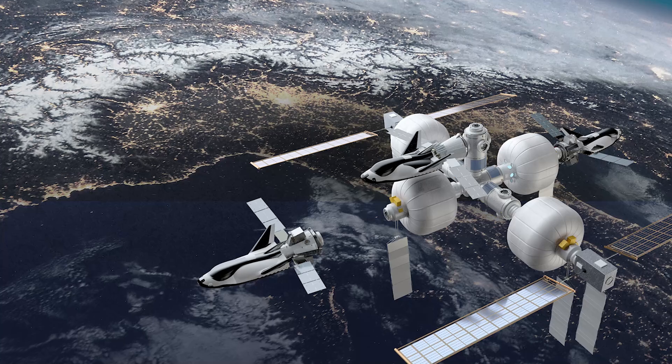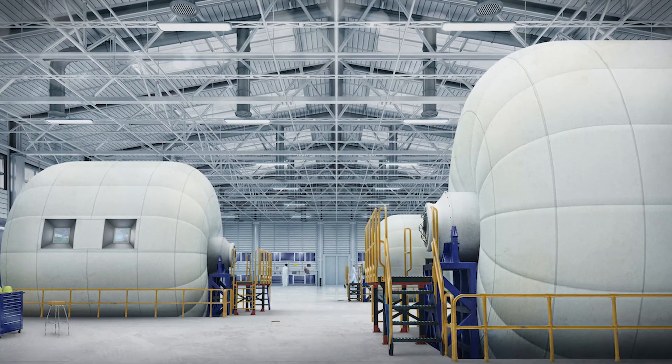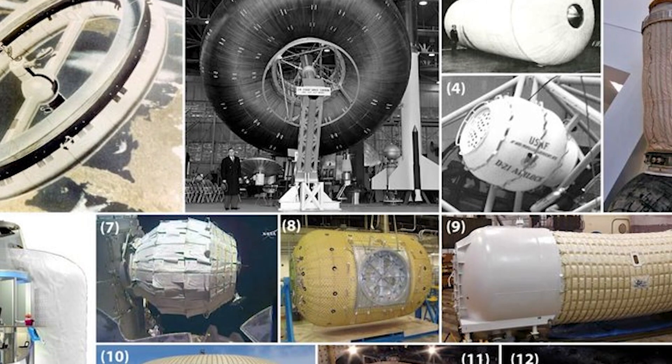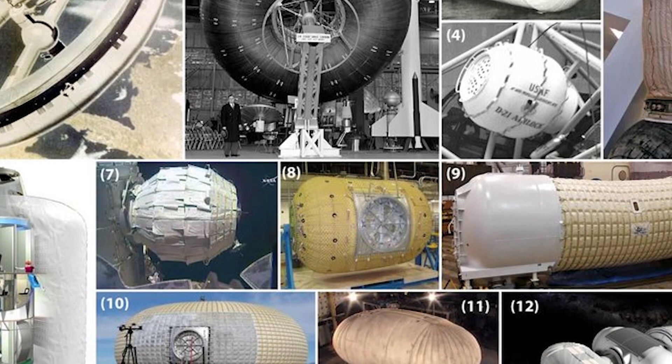Remember, strapping in is optional, but recommended. Before we get into the nitty-gritty of Sierra's new hotness, let's take a quick history trip back to the 1960s, when the idea of inflatable space stations first started percolating.